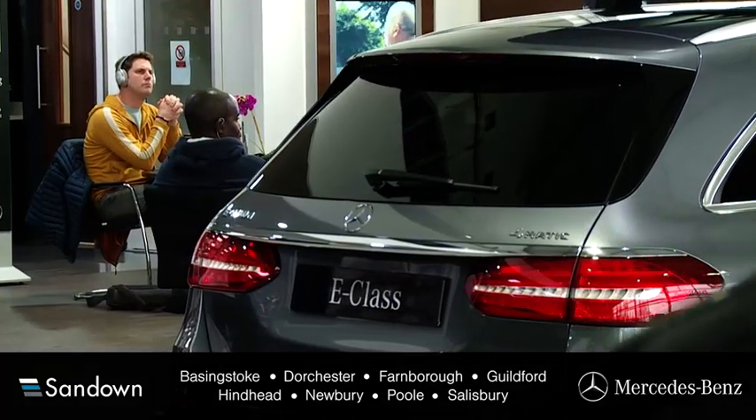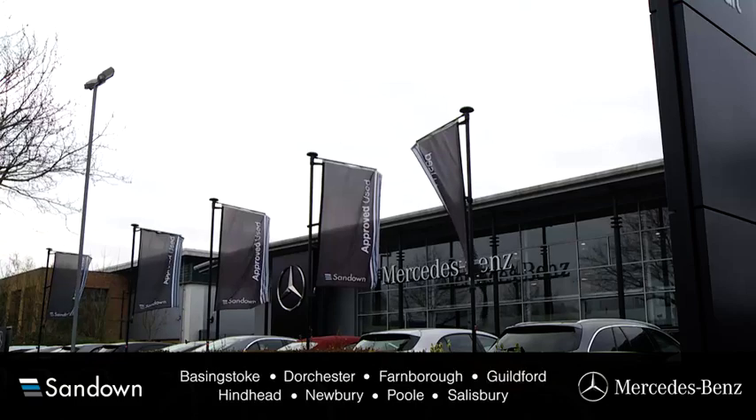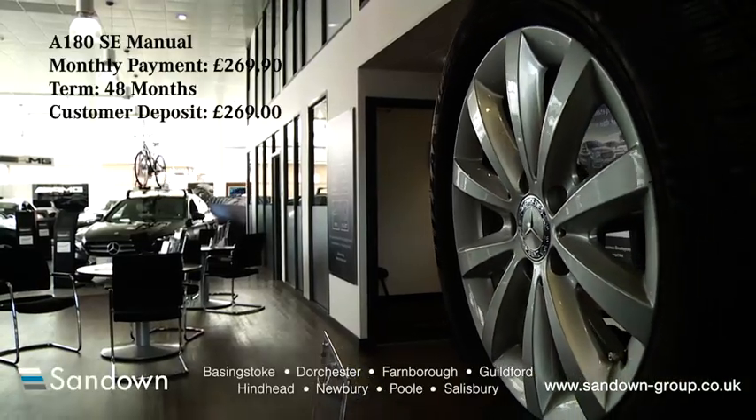If you'd like to book a test drive or talk to a sales advisor, please click on our website and you'll find your nearest Sandown dealership. You can be assured of great customer service with Sandown and we look forward to seeing you soon.